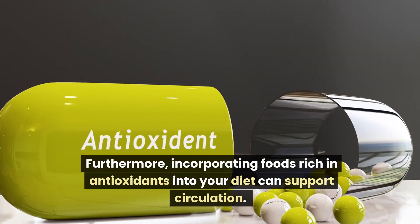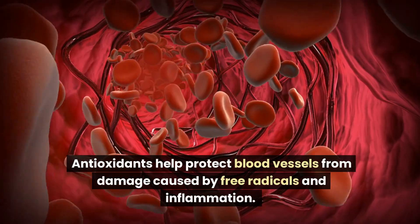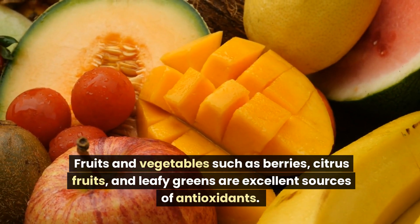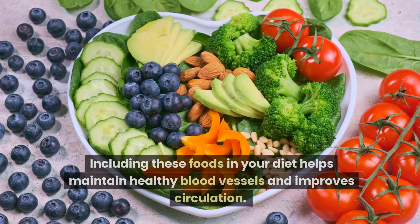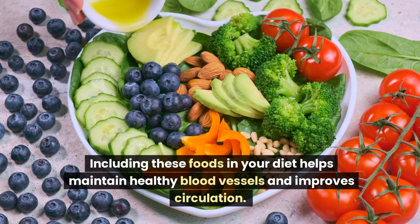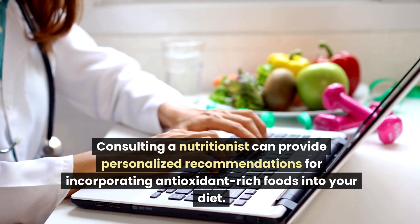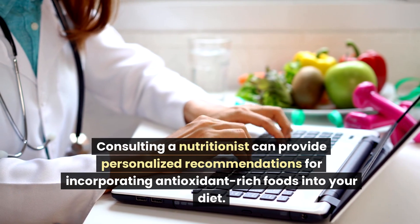Furthermore, incorporating foods rich in antioxidants into your diet can support circulation. Antioxidants help protect blood vessels from damage caused by free radicals and inflammation. Fruits and vegetables such as berries, citrus fruits, and leafy greens are excellent sources of antioxidants. Including these foods in your diet helps maintain healthy blood vessels and improves circulation. Consulting a nutritionist can provide personalized recommendations for incorporating antioxidant-rich foods into your diet.